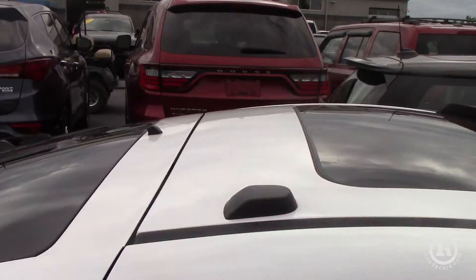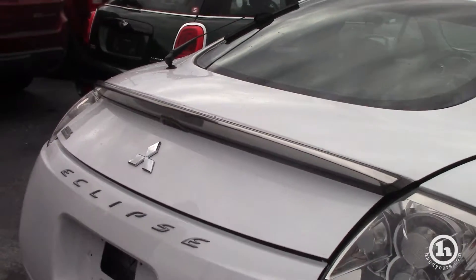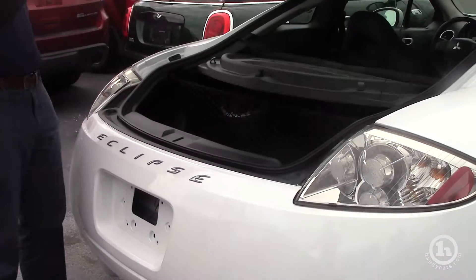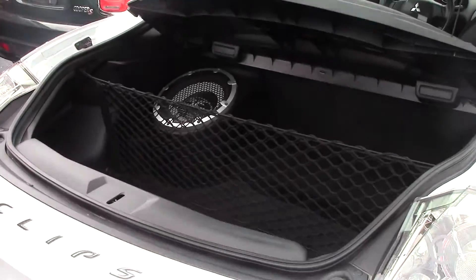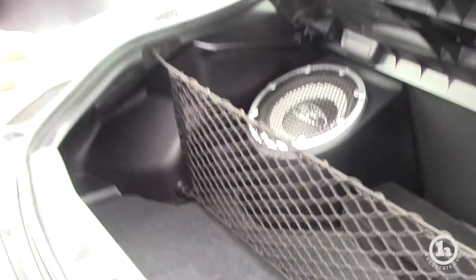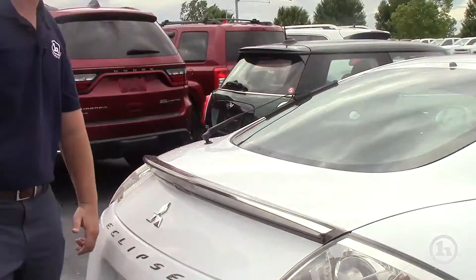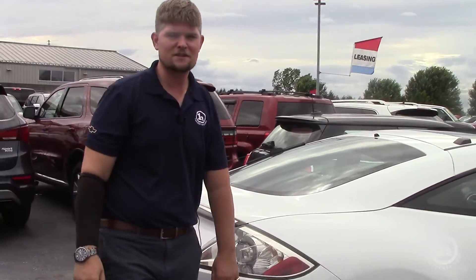You get the classic rear end of a Mitsubishi Eclipse. Anybody could do a lot of work to this car or just drive it as a daily driver as is. This has the upgraded audio system so it comes with an 8-inch subwoofer in the back and the cargo net — what a beautiful car for six or seven thousand dollars.